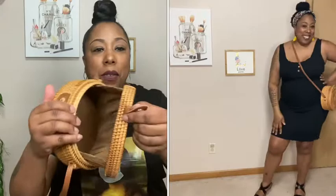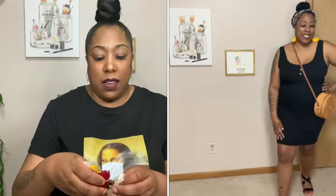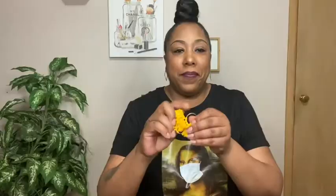Next, I paired the same black dress with this purse that I picked up from Shein a while ago. They still have it in stock — or they brought it back. It doesn't open all the way but it opens enough, and it's pretty roomy. It has a snap closure and you can wear it as a shoulder bag or crossbody — very sturdy. I also paired it with these earrings that I picked up from Shein as well.